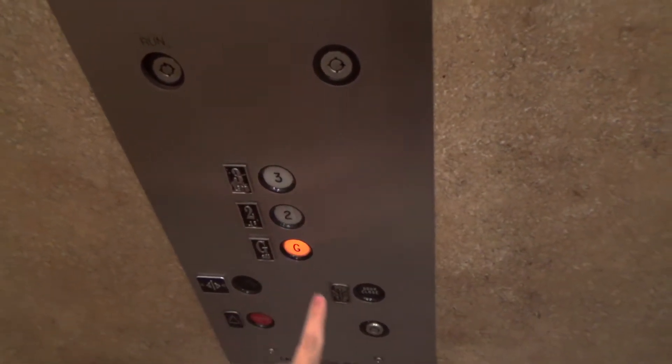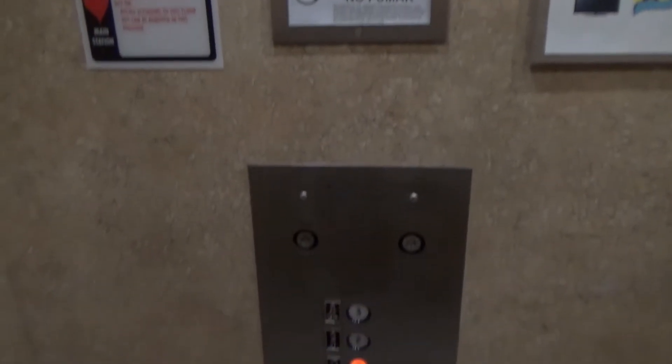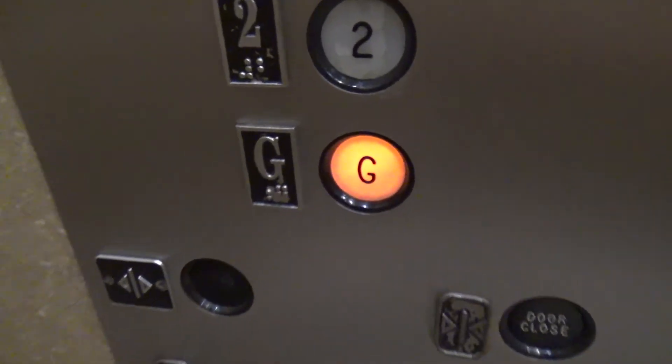We're on three. Go back down to G. The cab is the exact same as the elevator in the four-story building here — this is pretty much identical, but this one is three stories as opposed to four. Here we are on G.